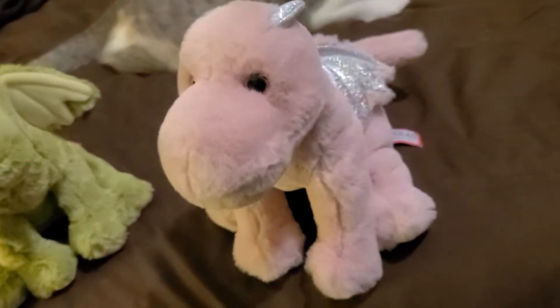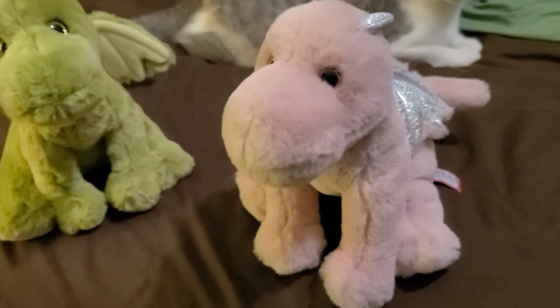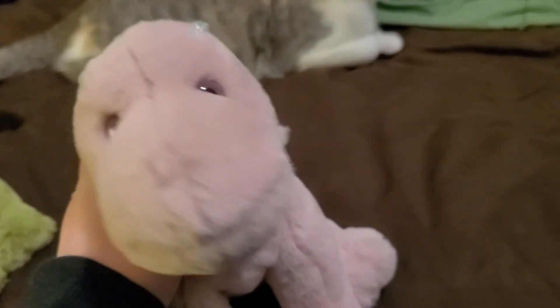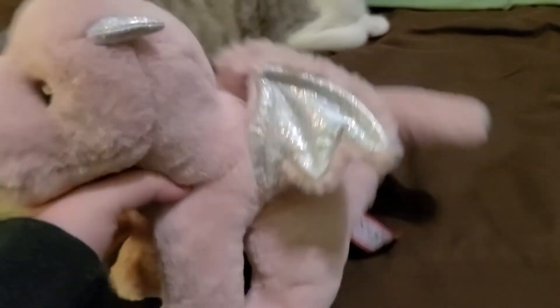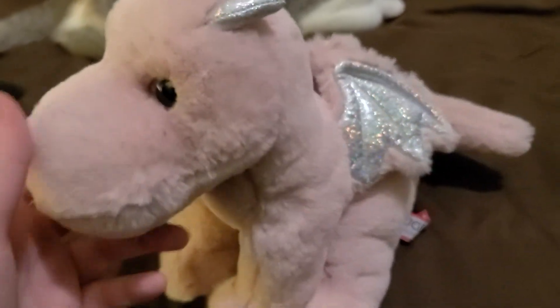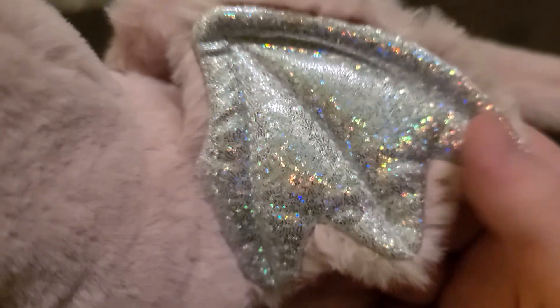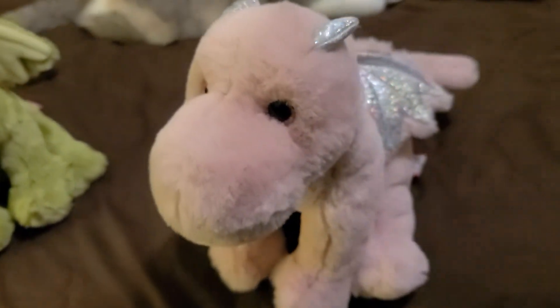It's good to have variety — good to have your cuddly dragons and your fun ones that you use for playtime. I recommend it. Thanks for watching. Let me know what you think of this dragon — do you think it's a good dragon or bad dragon? I think it's good. Oh, I just noticed it has rainbow wings. Very cutesy. Bye!